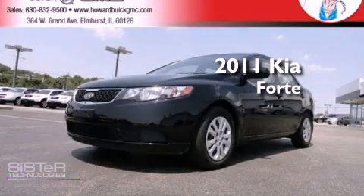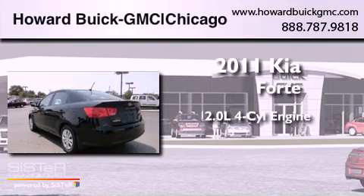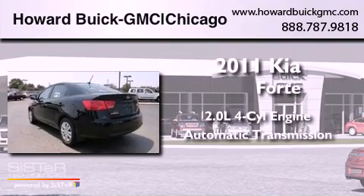This is a 2011 Kia Forte. It features a 2.0-liter four-cylinder engine and an automatic transmission.